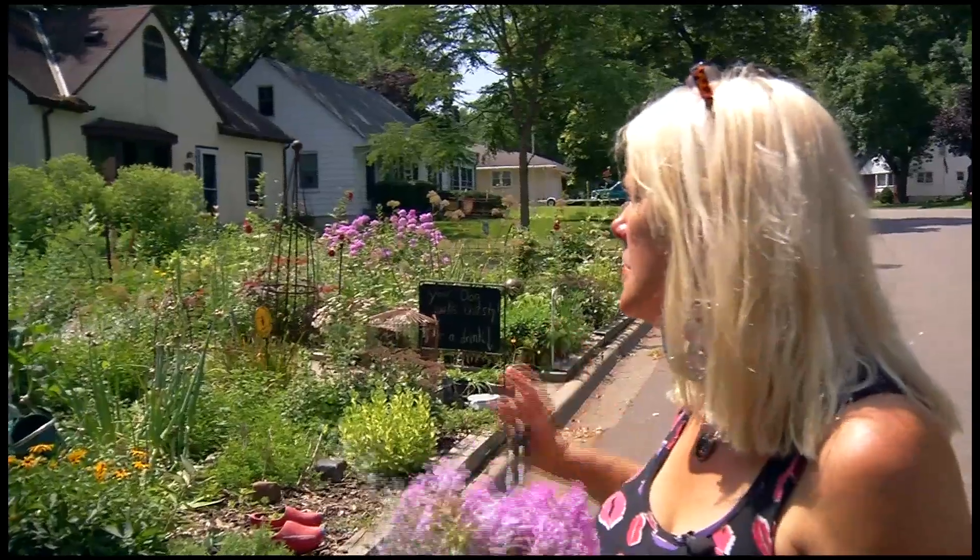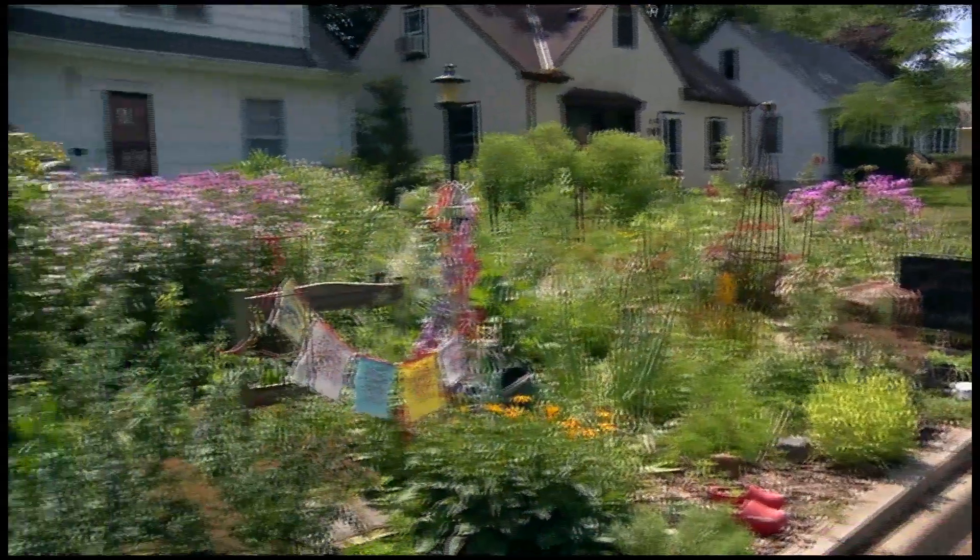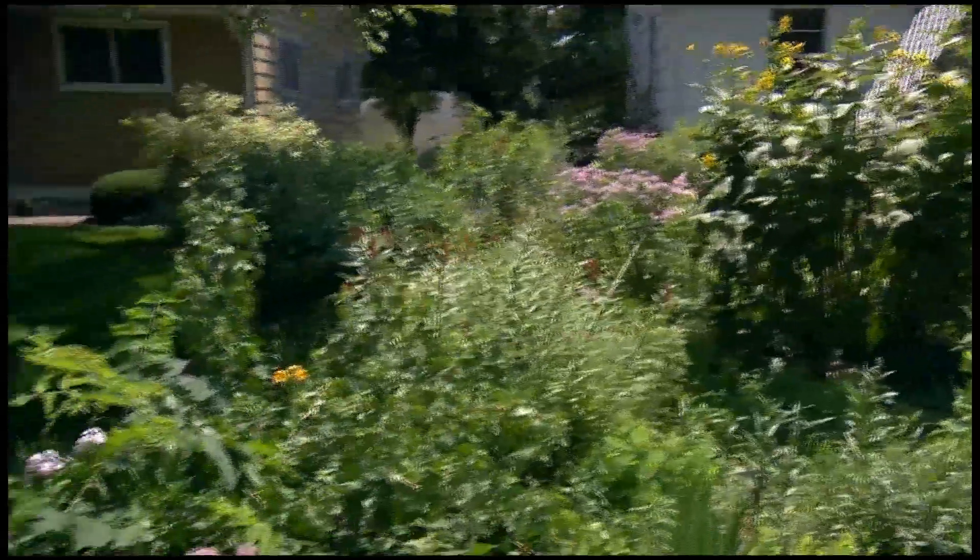When I bought this house there was no garden here at all — it was all grass. The environmentalist is passionate about protecting the earth. Right now our environment — we are in so much trouble in this world because of the chemicals that are being used, because there isn't food for pollinators.